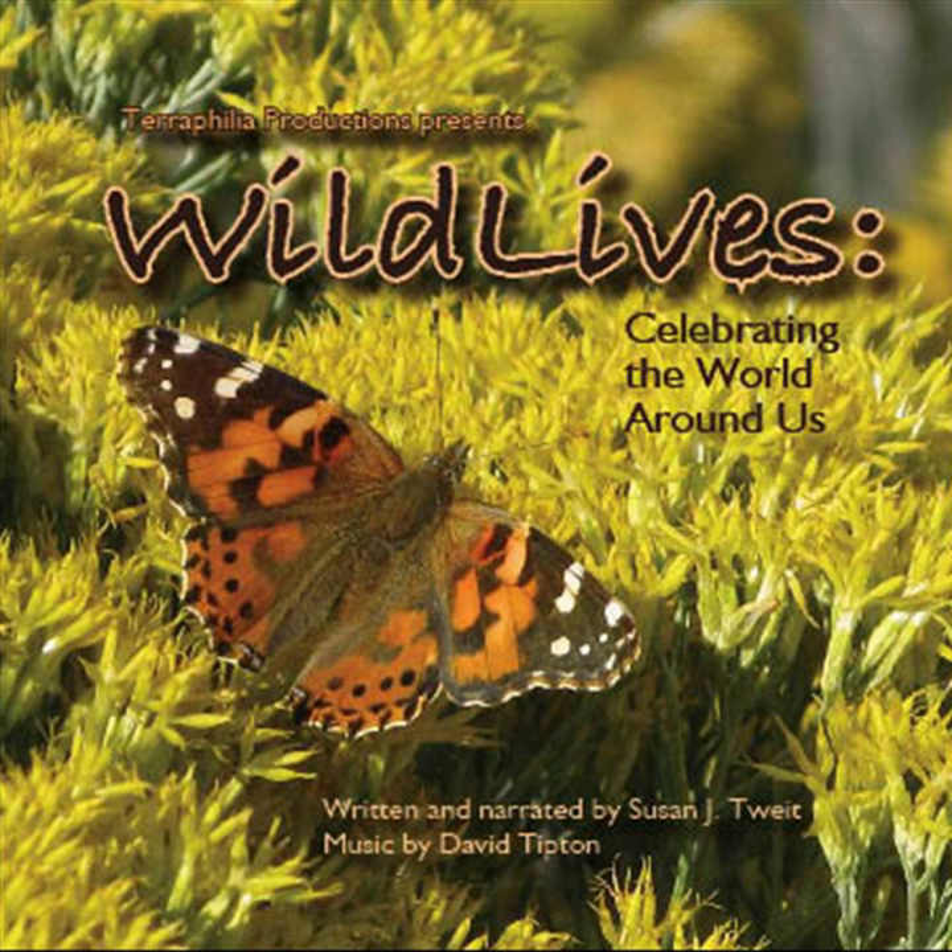This is Wild Lives with Susan Twight from Salida, Colorado. Rainbows, Creatures of Raindrop and Sunlight. Rainbows were once so common on summer afternoons that our town's stretch of U.S. Highway 50 was named Rainbow Boulevard.